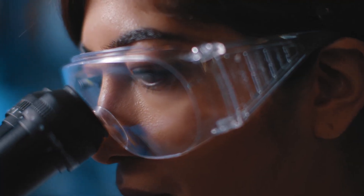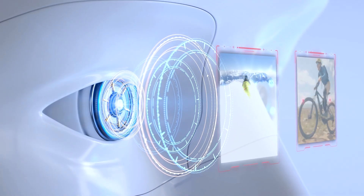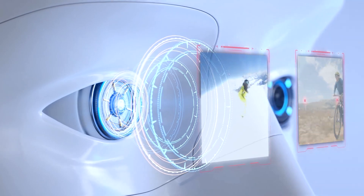Our team of scientists use AI software to envision the optimal lens for every application. The AI analyzes countless environments, learning the color dynamics of each scene. This is used to build an algorithm that optimizes the wearer's color vision.